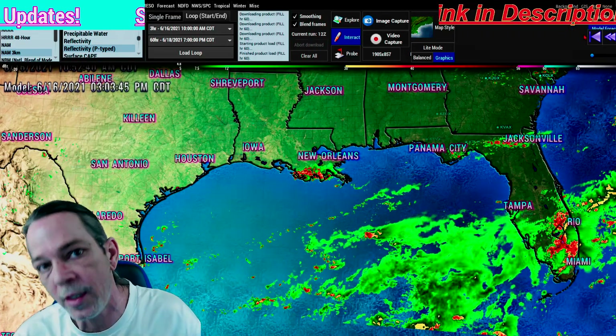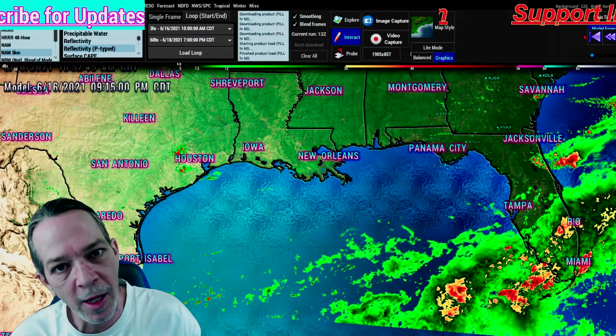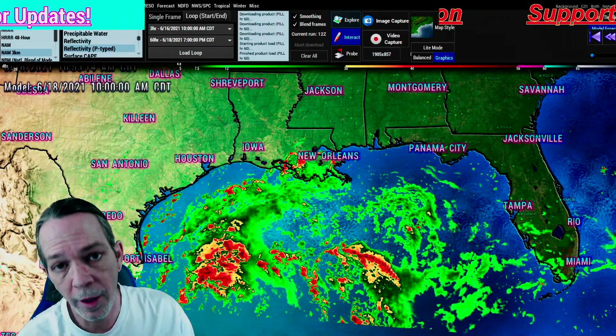God bless every single one of you — hope you have a very blessed Wednesday. I'll upload earlier from now on. I just had some technical difficulties today but I've overcome that. God bless you all through the biggest storm in our lives.